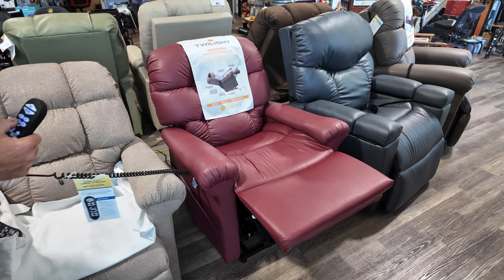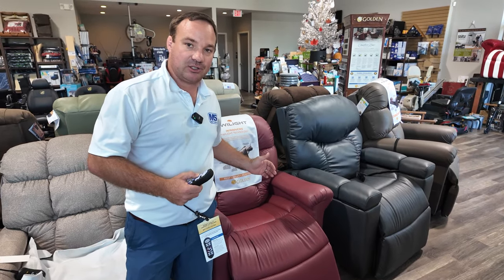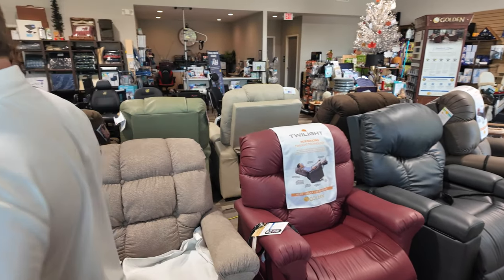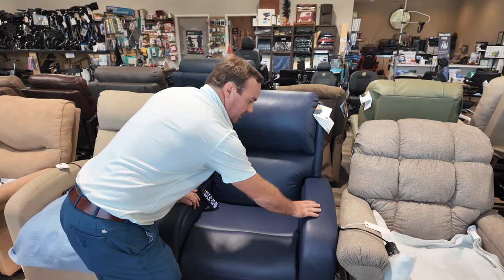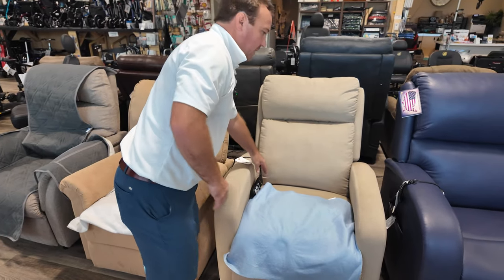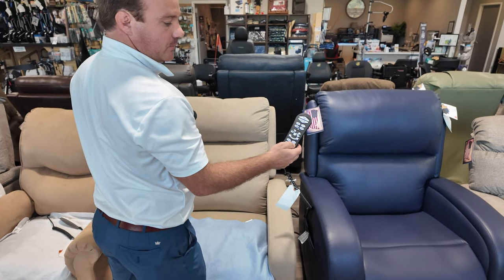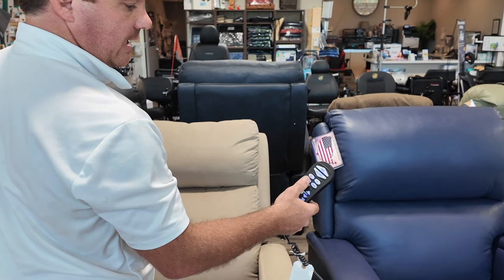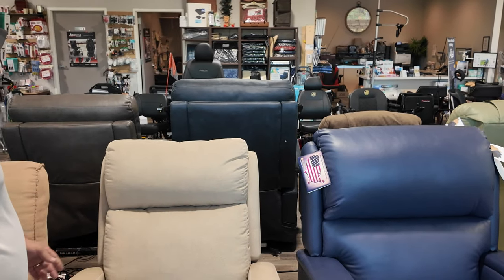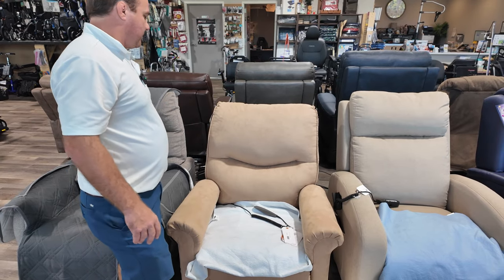If you have swelling in your feet, lymphedema, or chronic back problems, you'll really love the Twilight series chairs — maybe even the Ultra. This is an awesome chair customizable to different colors and fabrics. This is the Easy Sleeper, similar to the Twilight technology but with a different look. This is the Maxi Comfort Easy Sleeper — two motors — versus the Twilight technology with five motors, power pillow, lumbar, and twilight pre-programmed positions. It might sound confusing but we can go over this with you; it's not that hard once you get used to it. Here's a lower-line three-position chair by Pride, comes in four or five different colors.